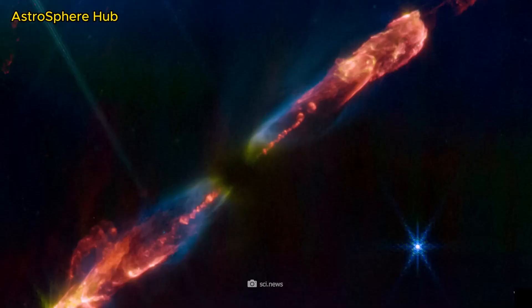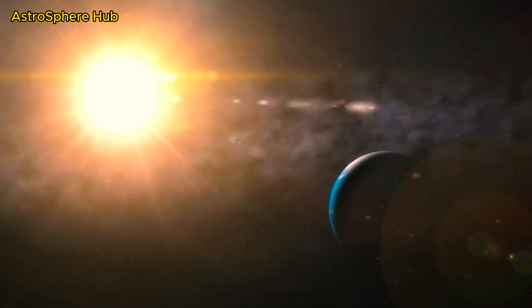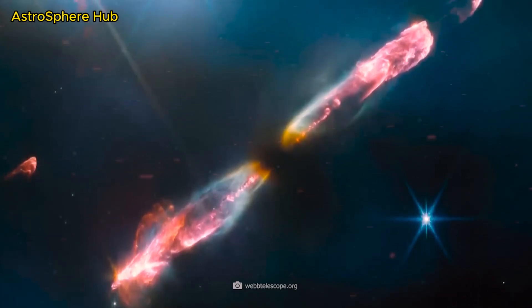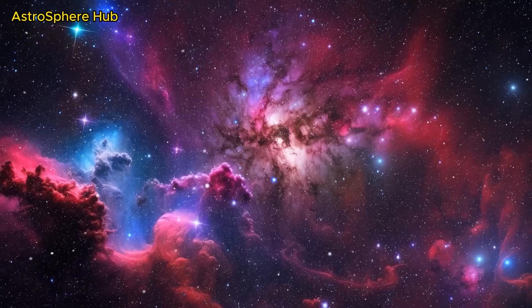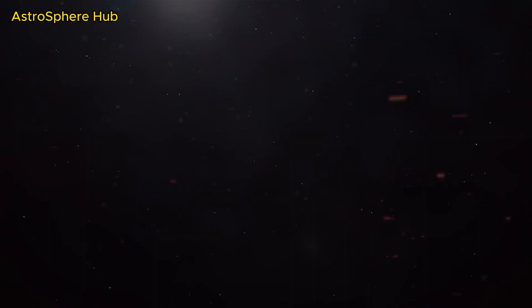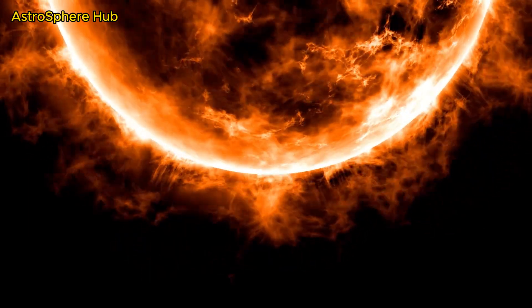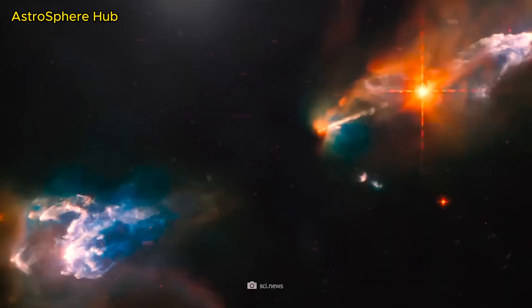Herbig-Haro 211, or HH-211, shows the very young star in the center and the bipolar jets of matter to the left and right. Herbig-Haro objects are phenomena in space associated with the formation of young stars and star-forming regions. They are named after astronomers George Herbig and Guillermo Haro, who discovered these fascinating objects at almost the same time in the 1950s. What looks like a silent star birth is actually racing through interstellar space at supersonic speed.